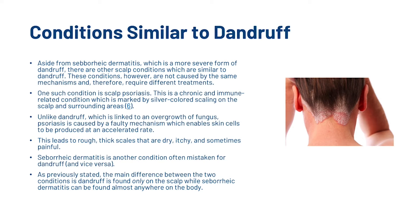Let's have a look at a few conditions that are similar to dandruff. Aside from seborrheic dermatitis, which is a more severe form of dandruff, there are other scalp conditions which are similar to dandruff. These conditions, however, are not caused by the same mechanisms and therefore require different treatments. One such condition is scalp psoriasis — a chronic and immune-related condition marked by silvered colouring on the scalp and surrounding areas. Unlike dandruff, which is linked to an overgrowth of fungus, psoriasis is caused by a faulty mechanism which enables skin cells to be produced at an accelerated rate, leading to rough, thick scales that are dry, itchy and sometimes painful.